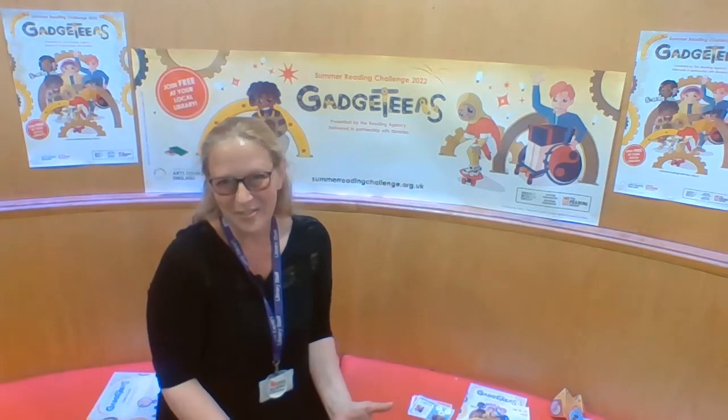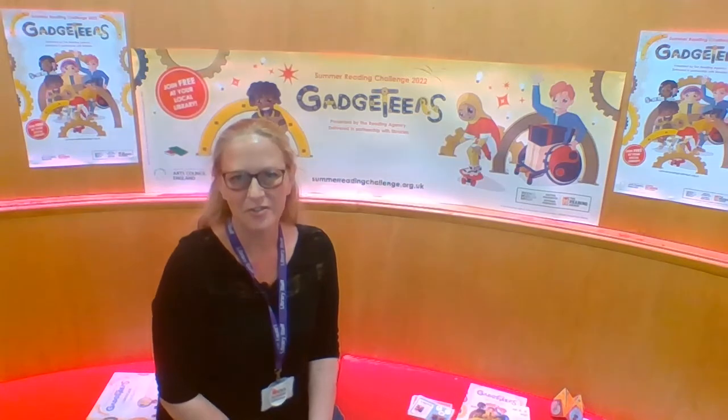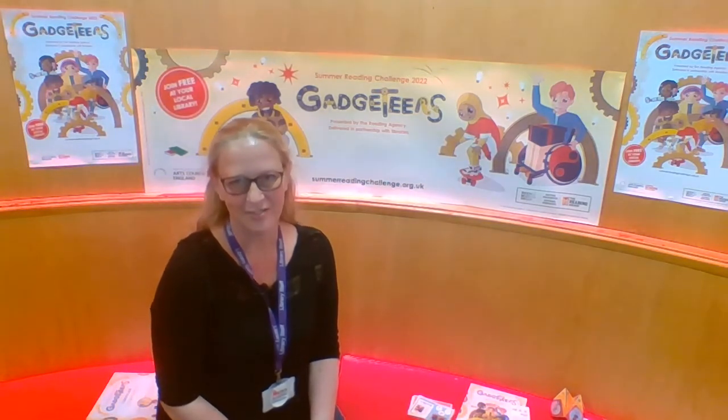So what's the Reading Challenge all about? Well, it's all about reading for pleasure — choosing those reads that you really love and enjoy.